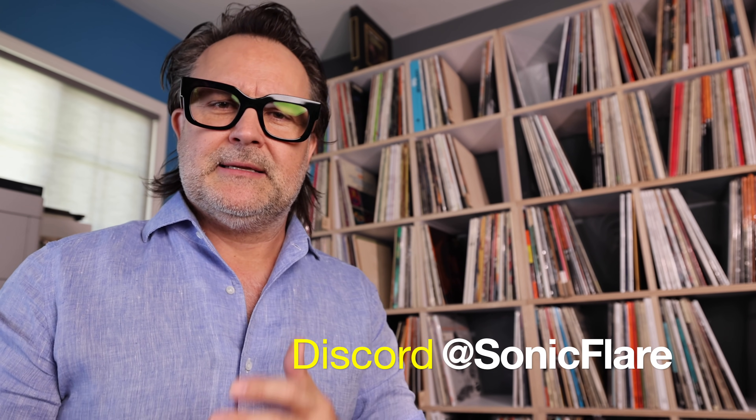IKEA becomes ubiquitous like Kleenex tissues — a Kallax shelf is $99 for a two-by-two, about $149 for the four-by-four. Ridiculously cheap. But I wanted something much sturdier, made out of real wood, built in the US, without going the custom route — and yet you're still able to customize these shelves.